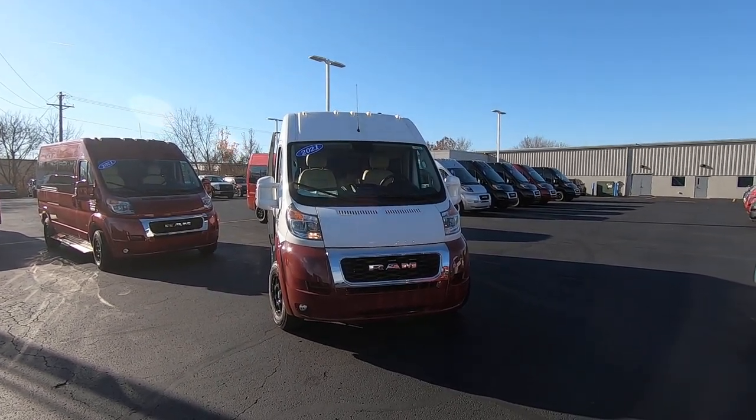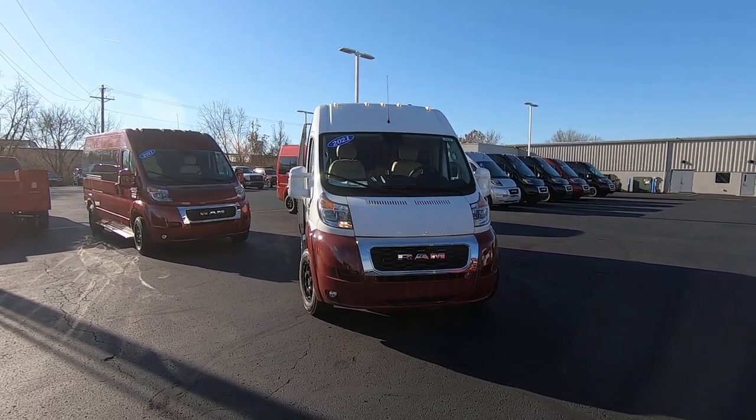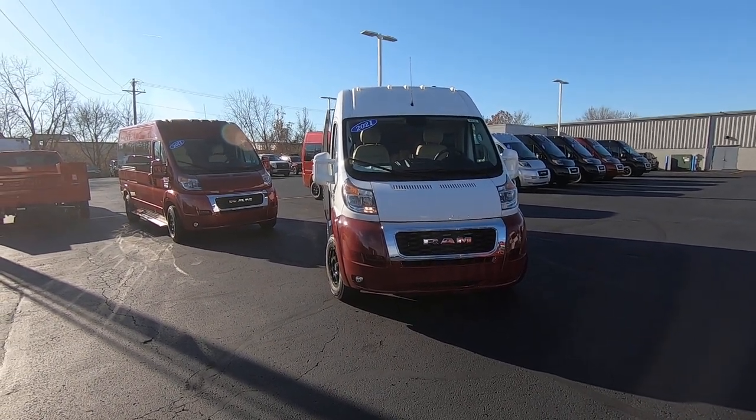Hello everybody, Lucas Purton here from Paul Sherry Conversion Vans in beautiful Piqua, Ohio. Today I'm going to highlight a new arrival — it's a 2021 Ram Promaster Sherry Van built by Sherrod.